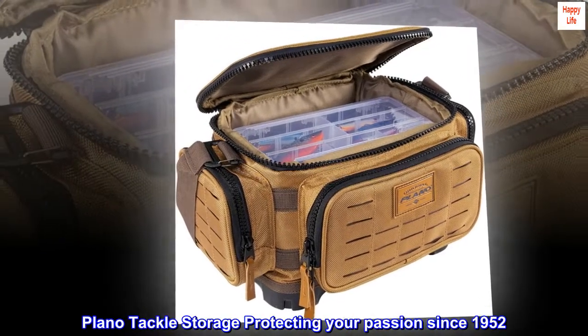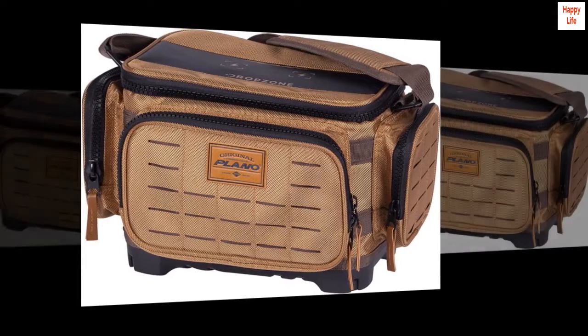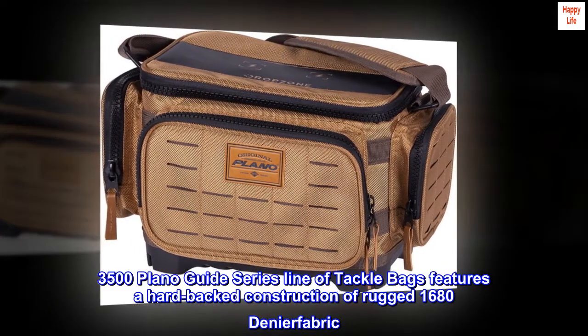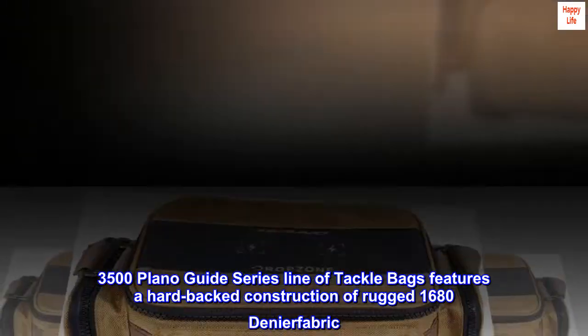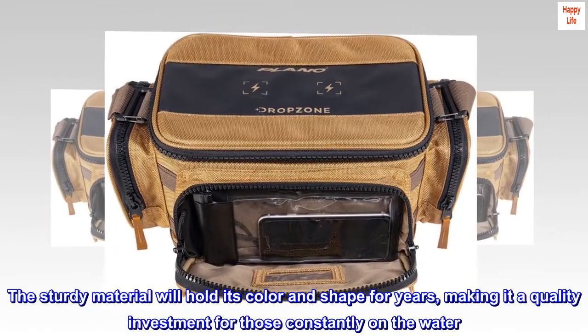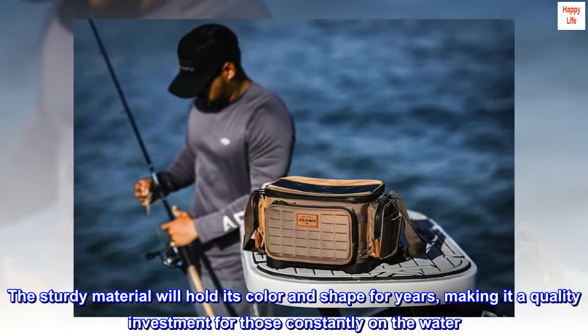Plano Tackle Storage – Protecting Your Passion Since 1952. The 3500 Plano Guide Series line of tackle bags features a hard-backed construction of rugged 1680 denier fabric. The sturdy material will hold its color and shape for years, making it a quality investment for those constantly on the water.